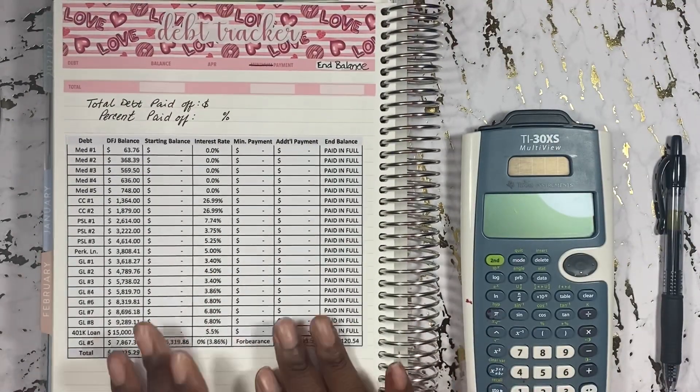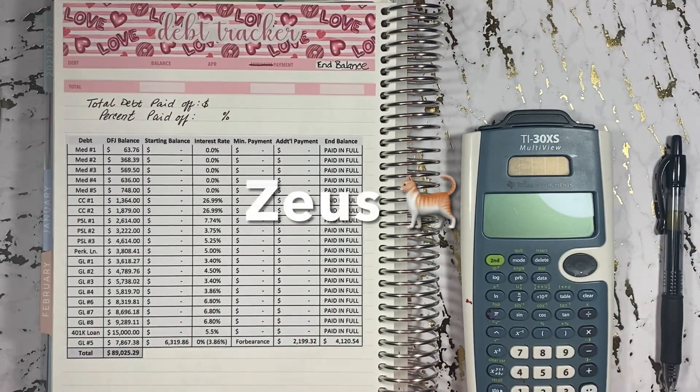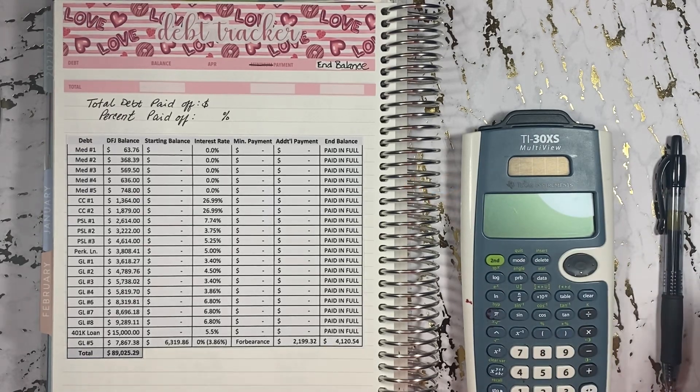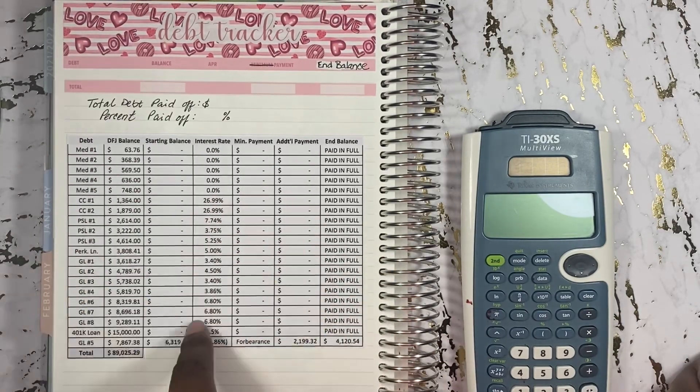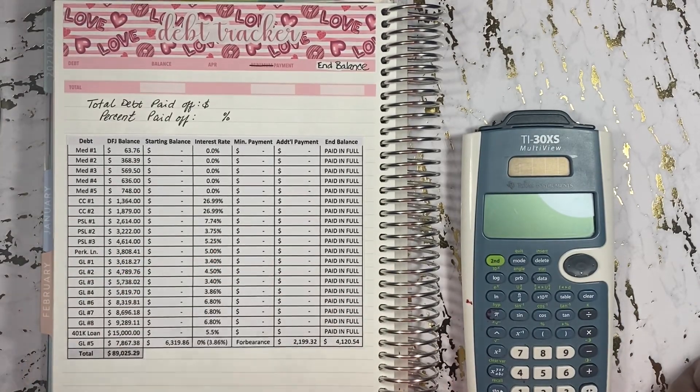Alright you guys, it is time to update you all about my debt. As you can see here, this is my overall debt since I started back in 2019.